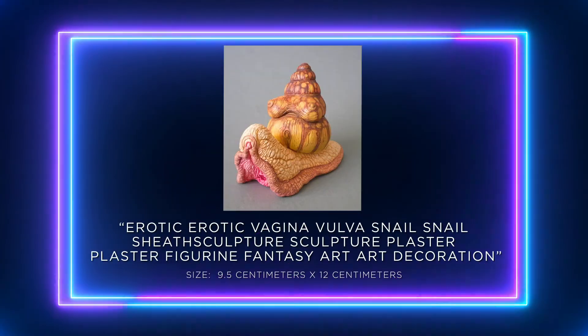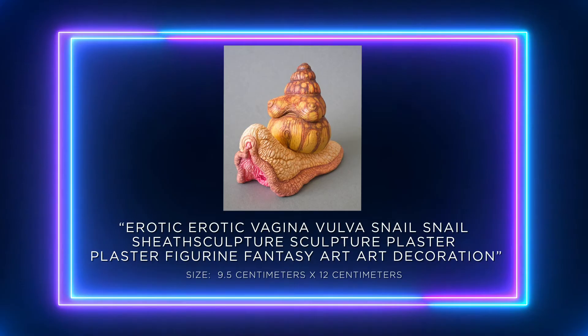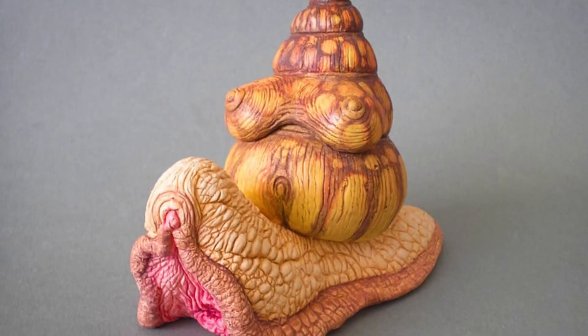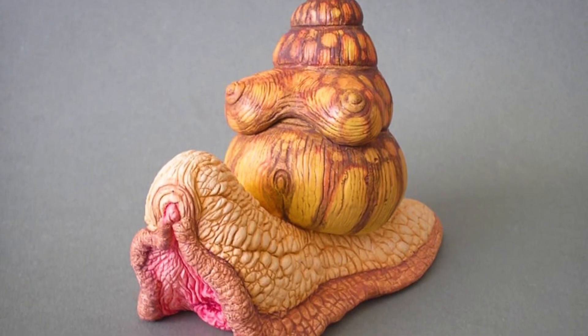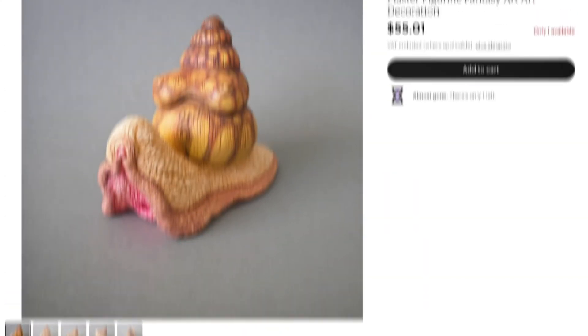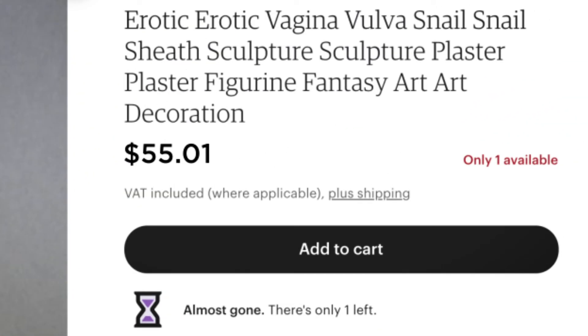Oh my. This final Etsy artwork that I have included in this roundup truly is a well-constructed meowsterpiece. If the world were to be destroyed and only this artwork were to remain, I believe it could truly stand cheek to cheek in prominence with classics like the Venus of Willendorf. If you two are tickled by this work, the price, at a meager $55.01, is a perfect price for spicing things up.